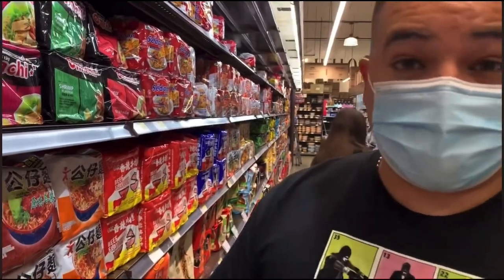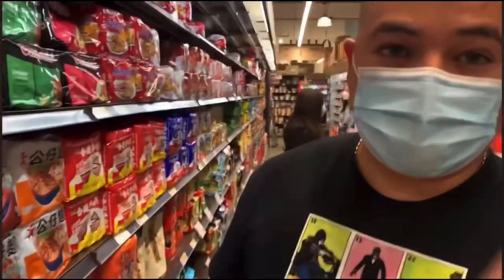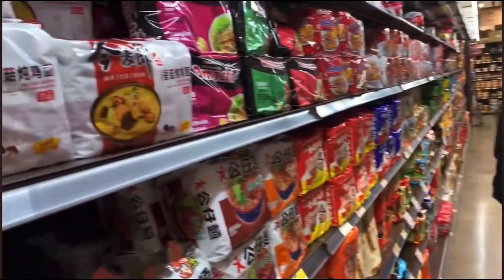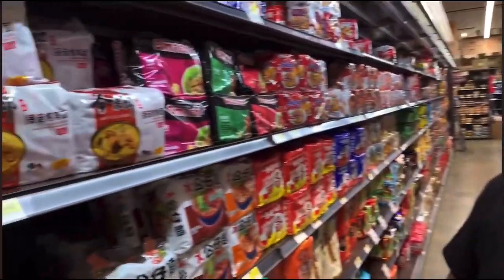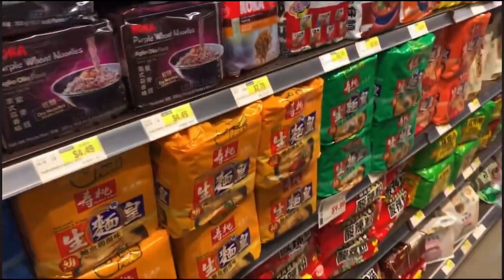If you're looking for ramen, this is the spot. They have different flavors — really, really good looking flavors. I have never seen so many flavors. If you love ramen, come check it out. Look at this — a whole aisle.